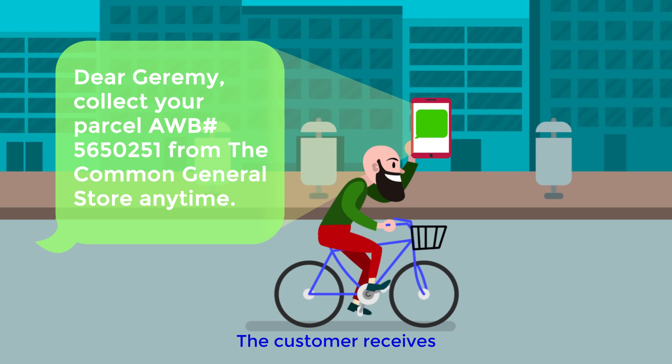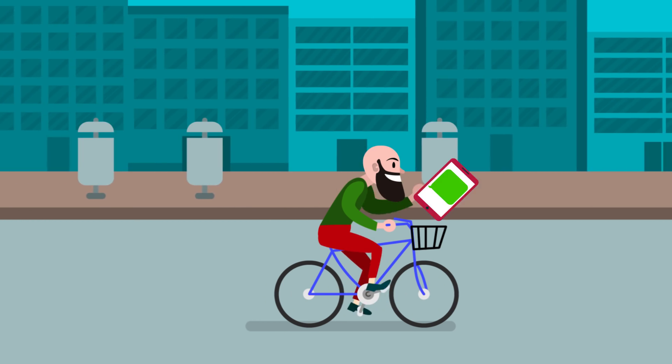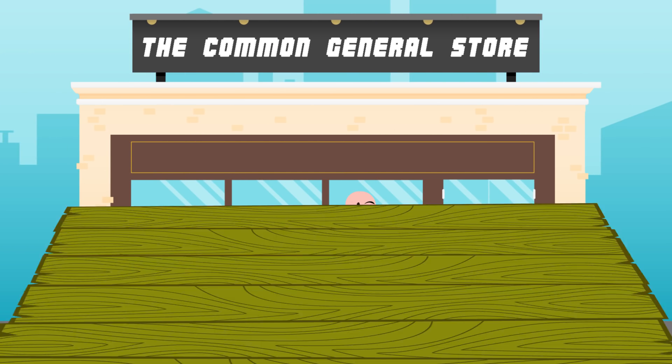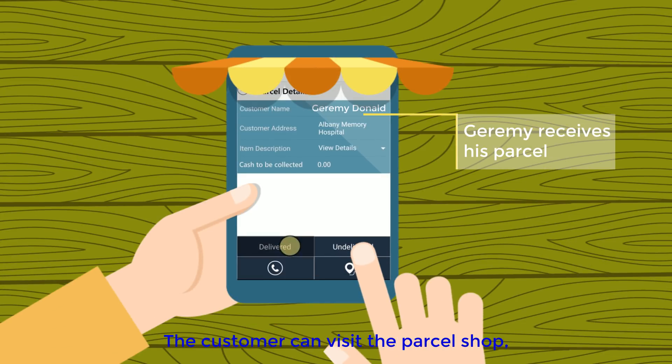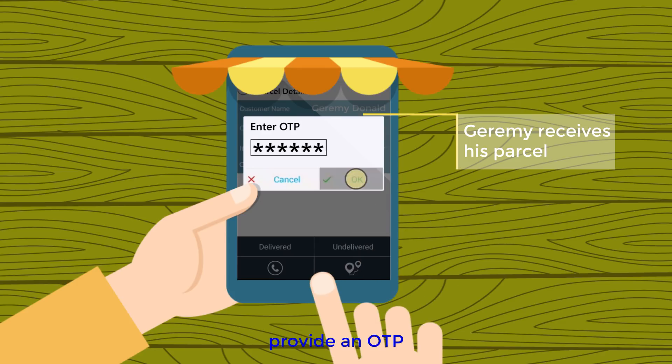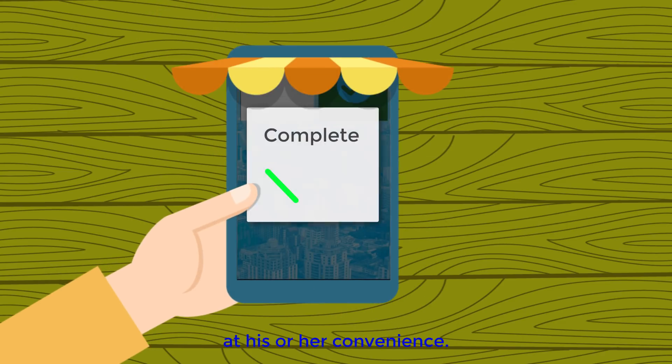The customer receives live updates. The customer can visit the parcel shop, provide an OTP and collect the parcel at his or her convenience.